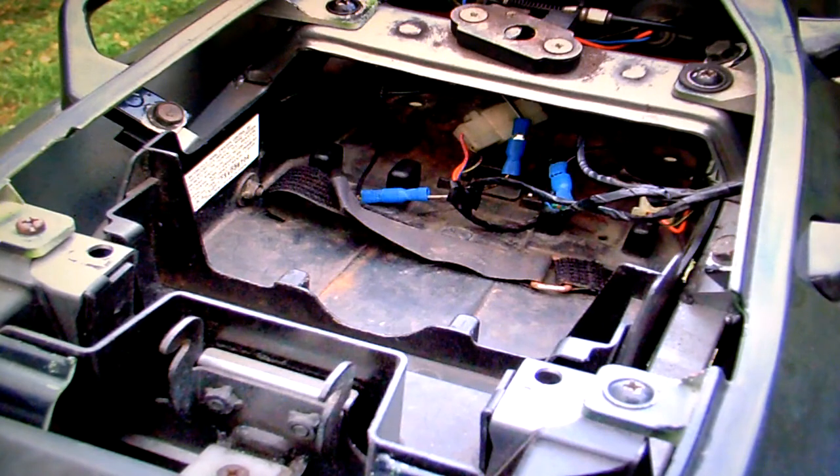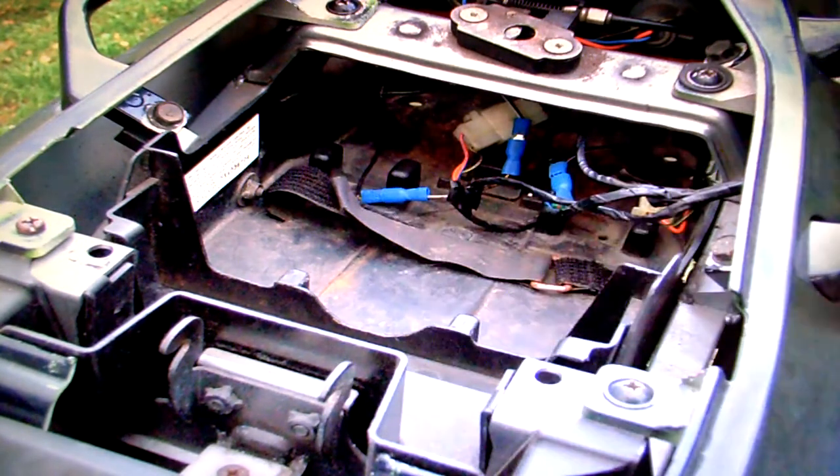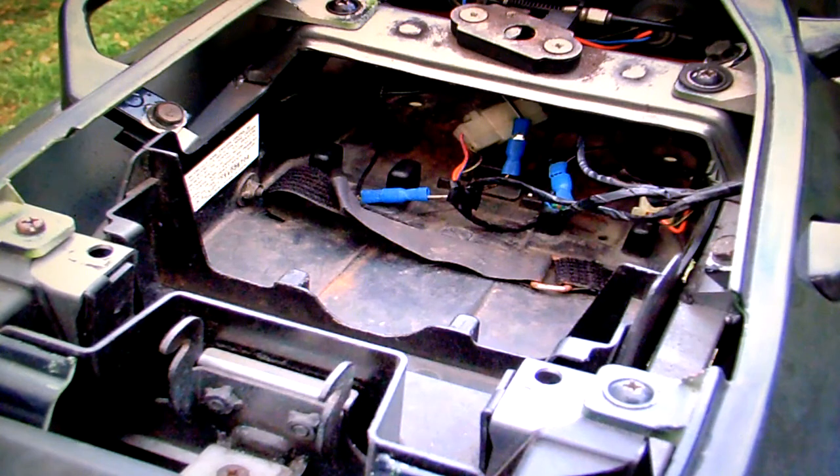Under the seat there are some non-original connectors — somebody's been doing something there, possibly fitting an alarm or different bits. It does seem to work but it's not original.